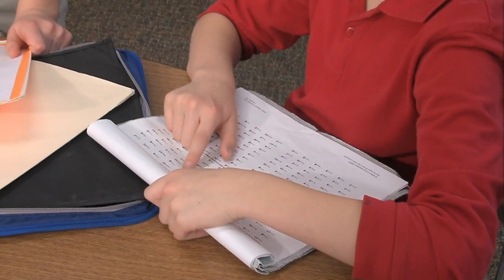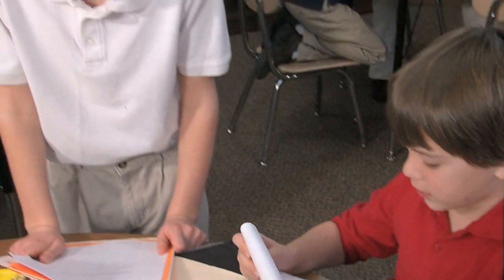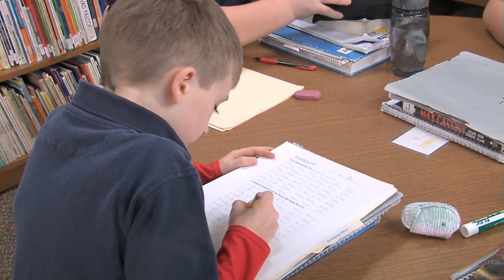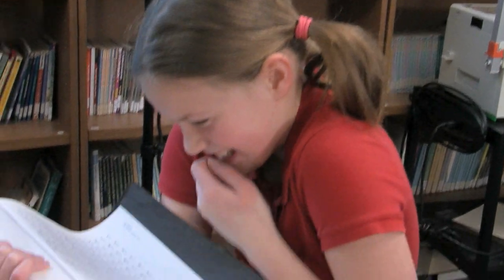The key component to the Mastering Math Facts program is the practice. Every day the students come in and they practice for one and a half to two minutes each on the level that they are at.